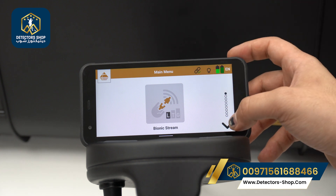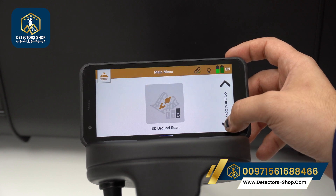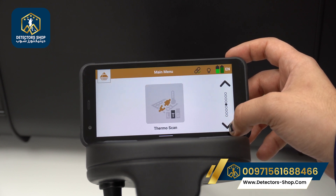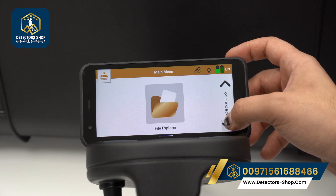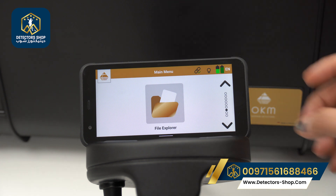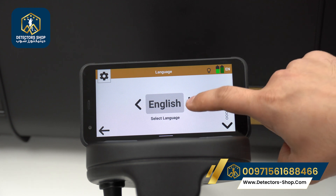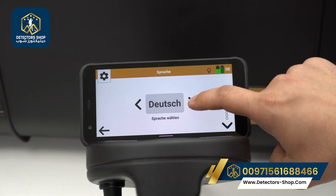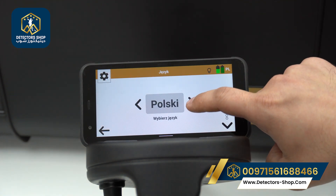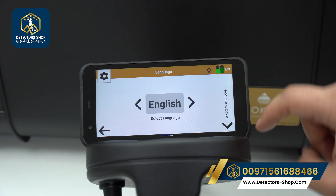The app menu includes: Bionic Stream, Ionic Stream, Magnetometer, 3D Ground Scan, Thermal Scan, Thermal Stream, and a file explorer where we can open saved files. In the settings we have 14 languages available — we'll choose English.